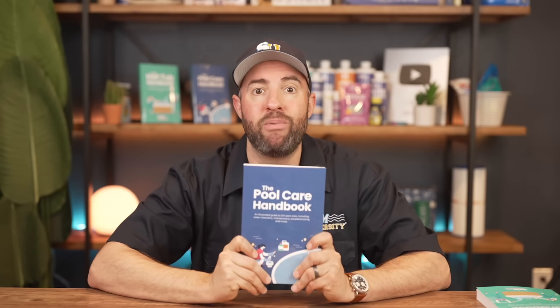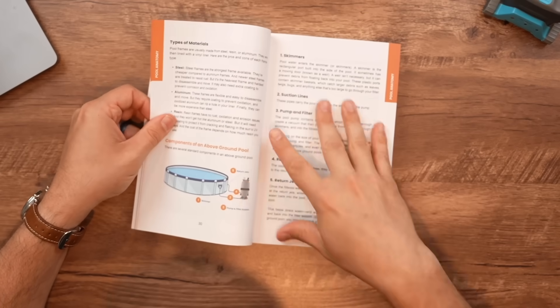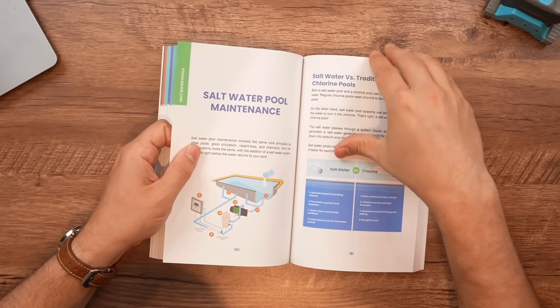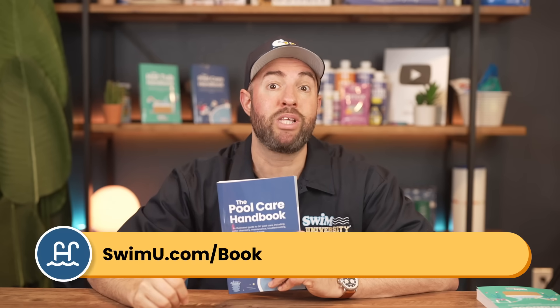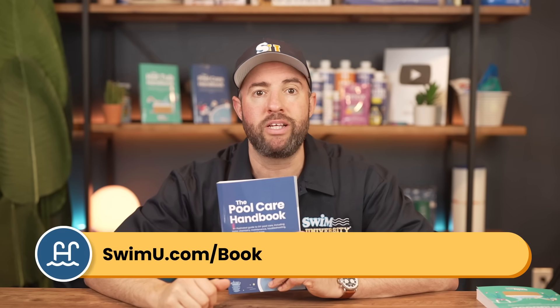By the way, we break down the right way to take care of each type of pool in the Pool Care Handbook. Whether you have an above ground pool, an in-ground pool, or a salt water pool, there's a maintenance plan inside for you. You can grab your copy at swimu.com/book or by using any of the links below.